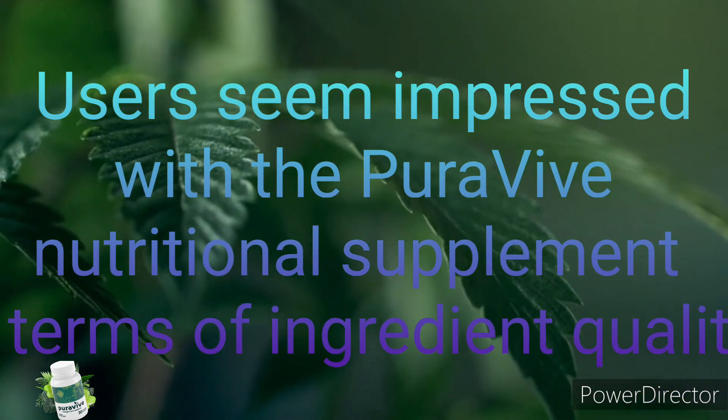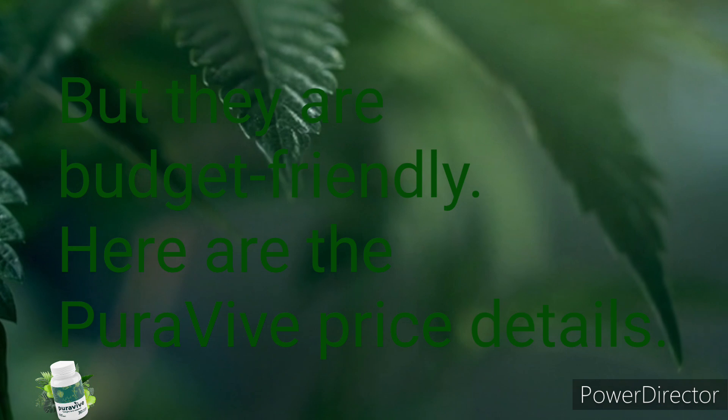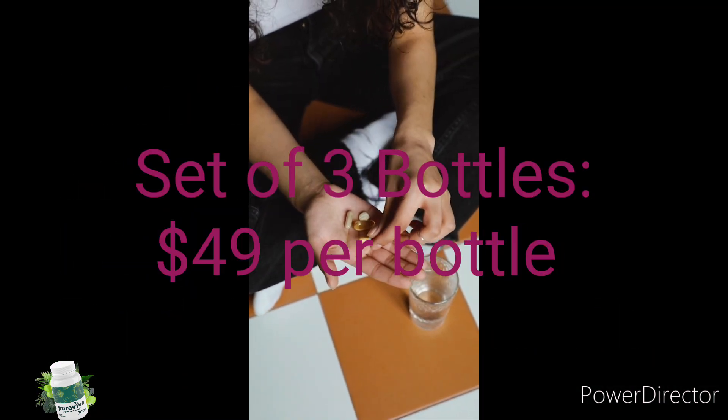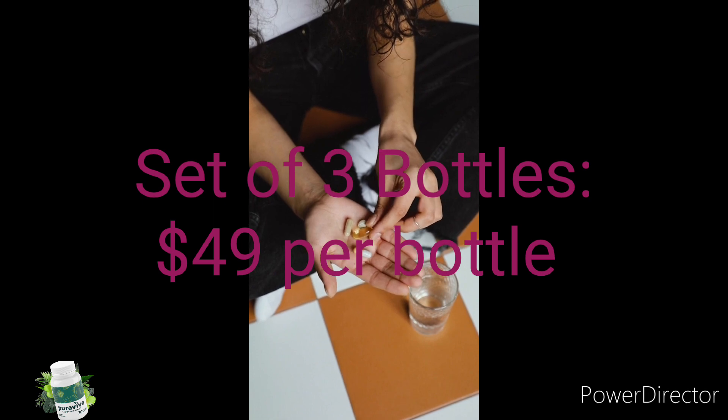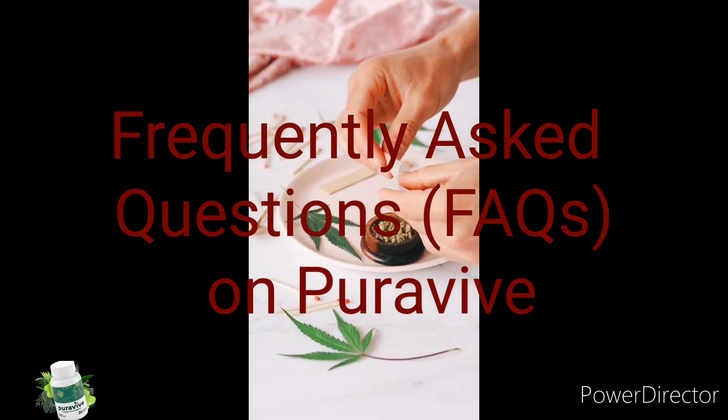Users seem impressed with Pura5 in terms of its natural ingredients. Here are the various price options: a set of six bottles is $39 per bottle, a set of three bottles is $49, and a single bottle is $59.